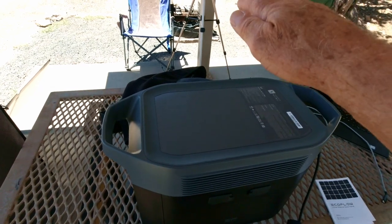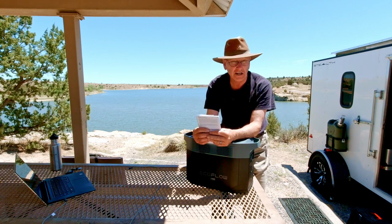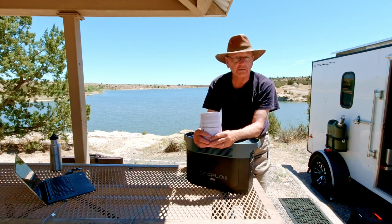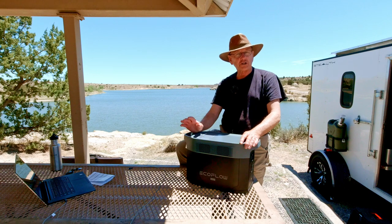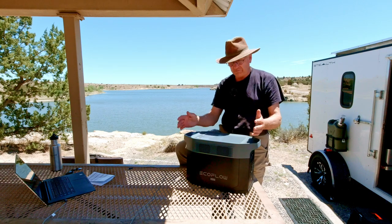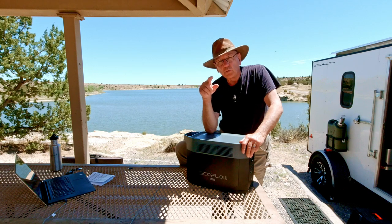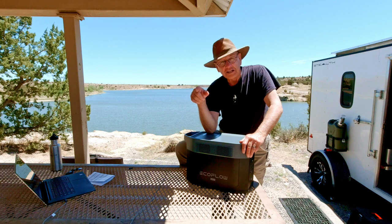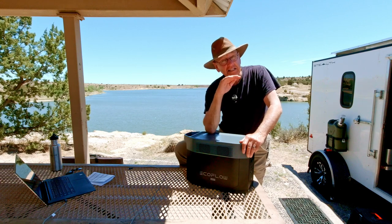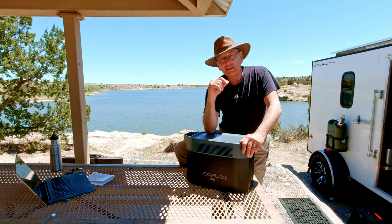This doesn't have wireless phone charging on top because these units are designed to stack on top of each other. It protects itself from overvoltage, overload, over-temperature, and short circuits via the battery management system. When the fan runs, it's super quiet — but one thing I didn't like is the way the fan cycles. When we're sleeping inside and I'm charging something, the fan starts and stops repeatedly. In the dead silence of the trailer, it's noticeable even though it's quieter than any other unit I've had.